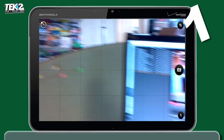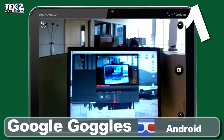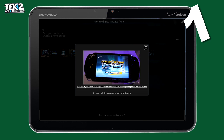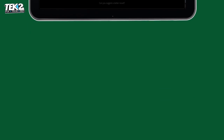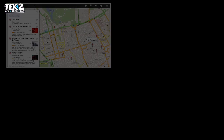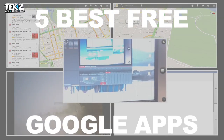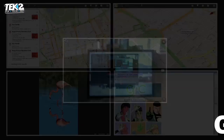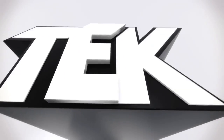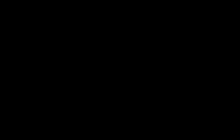Google Goggles has got to be one of the best uses of augmented reality out there. Hold your phone camera up to just about anything and this app will detect what it is and search the internet for more information.